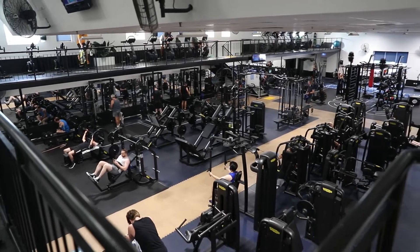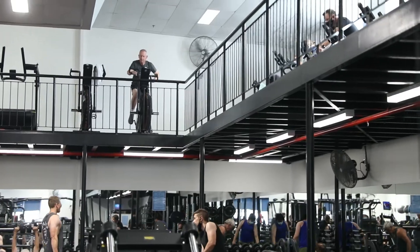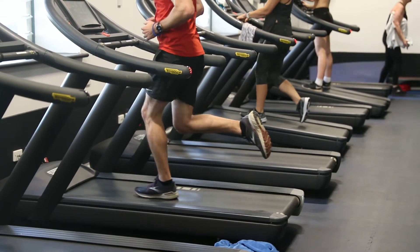Our 733 square meter split level gym has a wide range of cardio equipment including cross trainers, treadmills, stair masters, bikes and more.